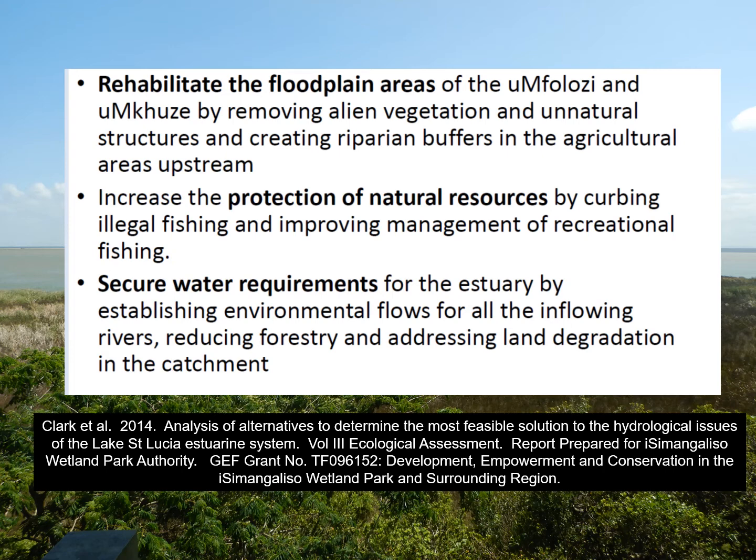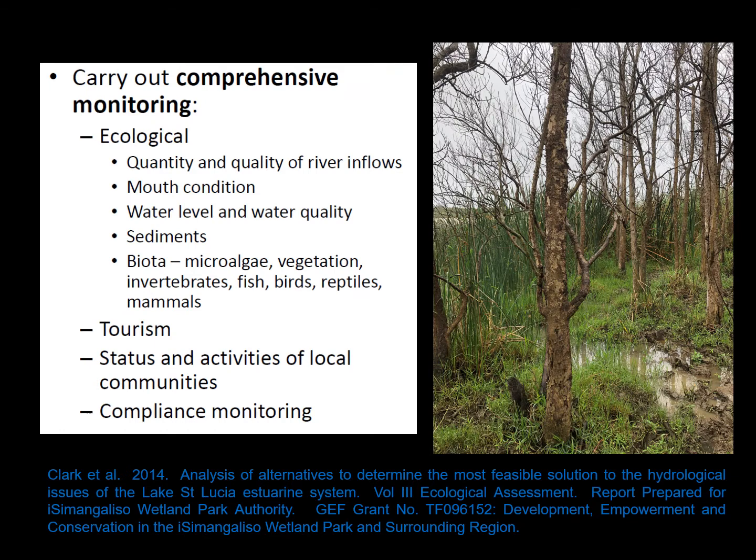The objective was to improve the ecological health of the estuarine system through three management actions, and importantly to secure water requirements. An estuary is dependent on freshwater inflow, achieved by establishing environmental flows for all inflowing rivers, reducing forestry in the catchment, and addressing land degradation. The study also recommended comprehensive monitoring: we cannot manage a system without data. Monitoring was to cover ecological aspects, economic aspects such as tourism, status and activities of local communities, and compliance monitoring, as over-exploitation of resources and illegal fishing with gill nets is an issue.